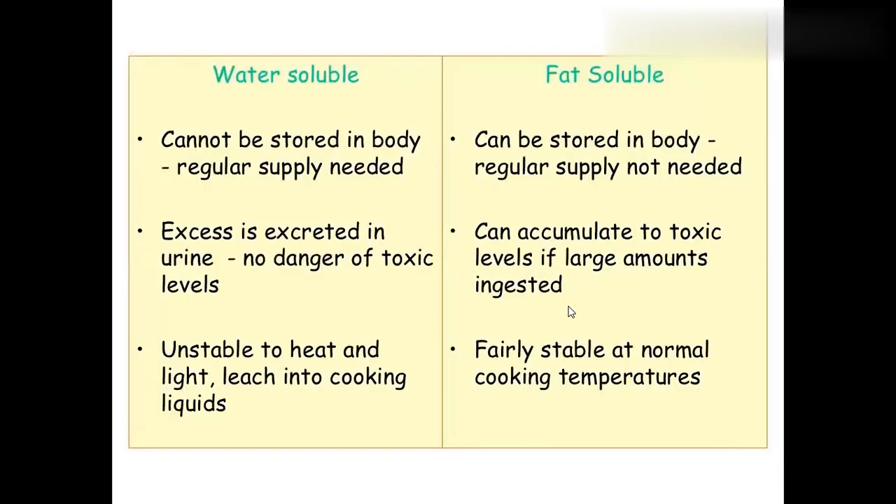Water-soluble vitamins cannot be stored in the body, but fat-soluble vitamins can be stored. If water-soluble vitamins are in excess, there are no toxic effects. But excess fat-soluble vitamins cause hypervitaminosis. With more heating, water-soluble vitamins will be destroyed, but fat-soluble vitamins remain stable at normal temperatures.